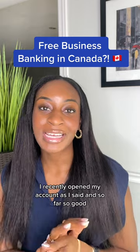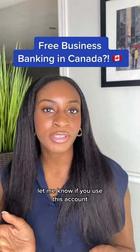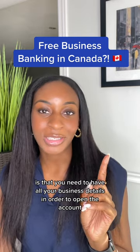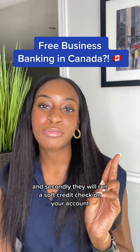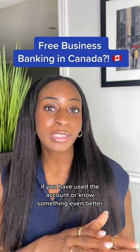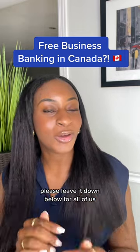I recently opened my account, and so far, so good. Let me know if you've used this account. One thing you should know is that you need to have all your business details in order to open the account, and secondly, they will run a soft credit check. If you have used the account or know something even better, please leave it down below for all of us.